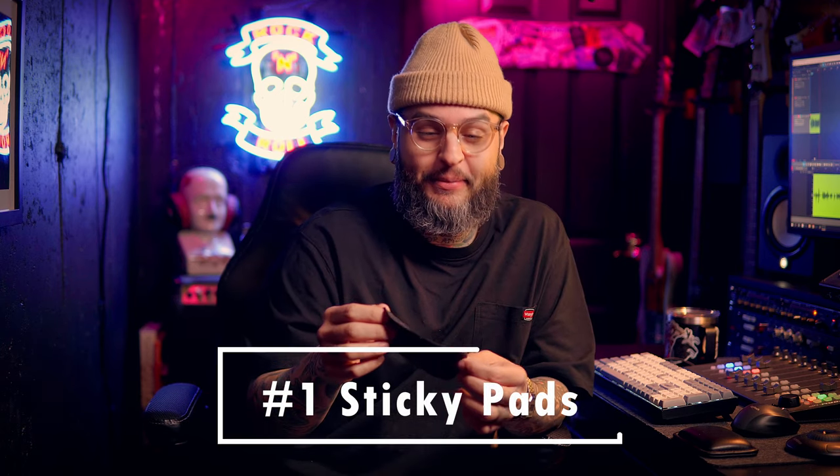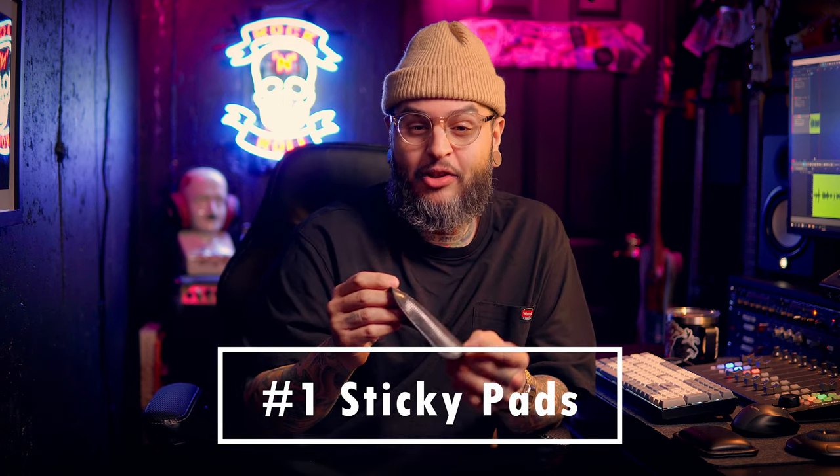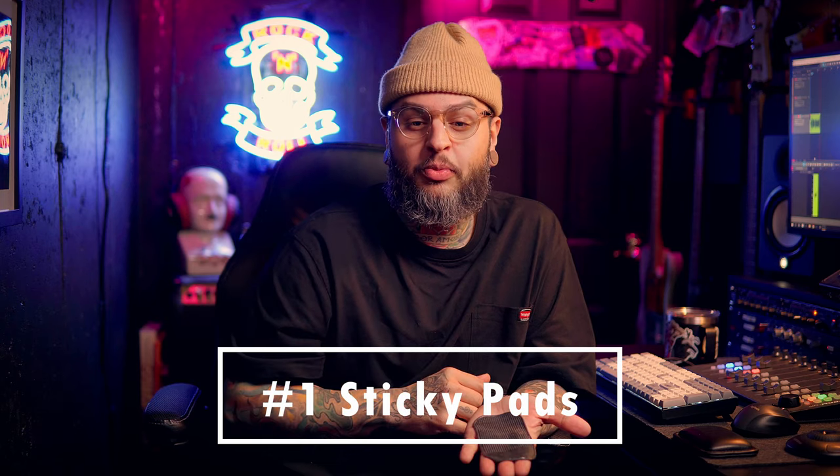So without further ado, let's get to this list — in no particular order, but we're going to go one through five. Starting at number one: these weird sticky rubber thingies. They're actually called sticky pads, and I believe the intention for these was to place them on the dashboard of a vehicle, place your cell phone on top to stop it from slipping. Because they're sticky, they stick to both the cell phone and the dashboard, creating friction and stopping things from moving.